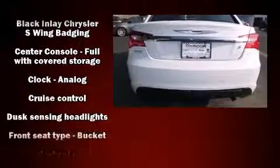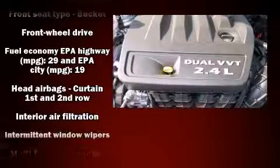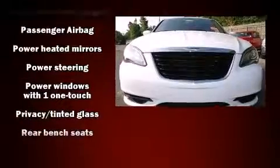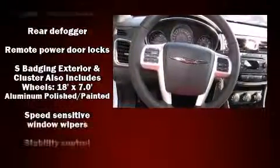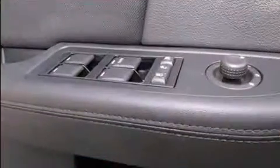Chrysler ensures the safety and security of its passengers with equipment such as head curtain airbags, front side impact airbags, traction control, anti-whiplash front head restraint, a panic alarm, and four-wheel disc brakes with AVS. Brake Assist technology provides extra pressure when applying the brakes.